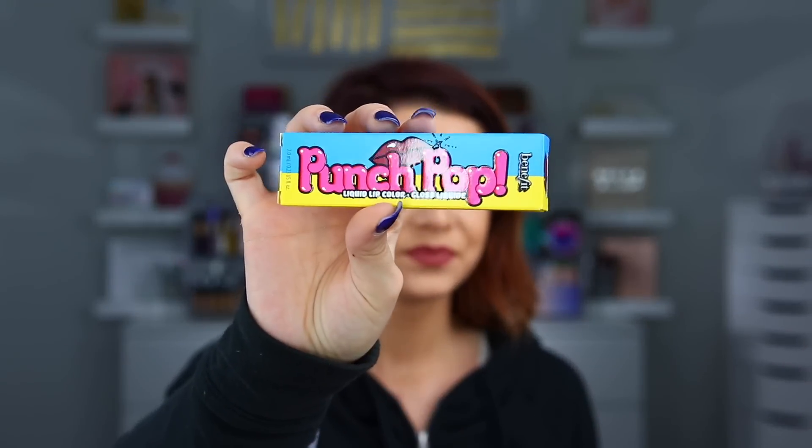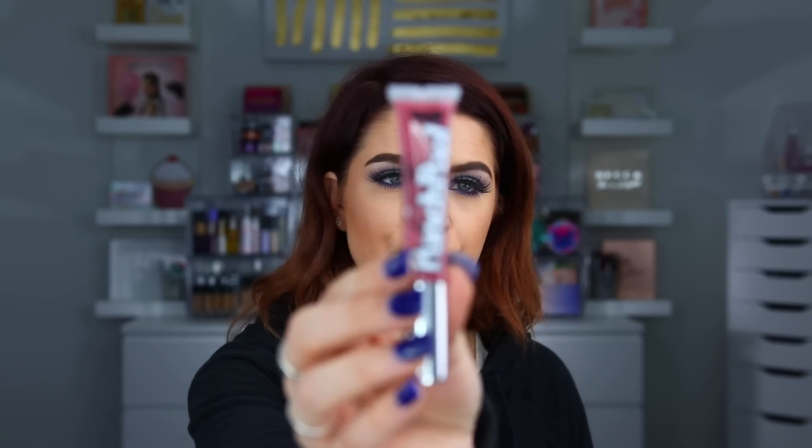Next up I have my Benefits Club pink package. And this month we got some push pops — their Punchy, Juicy, Bright and Bold push pops. Here's what the card looks like and there are a bunch of them in here. I've never tried these. So these are supposed to be like a liquid lip color. Isn't the packaging so fun on these? So this one is in Pink Berry. Let me go ahead and pull it out — it's just like a little tube.